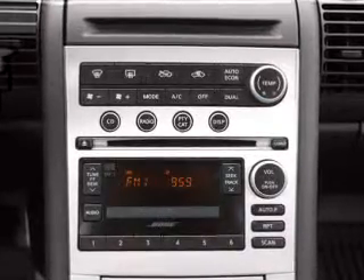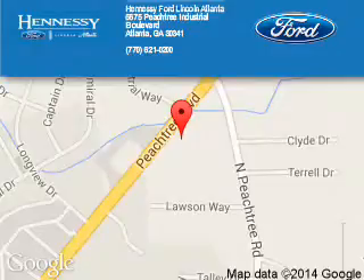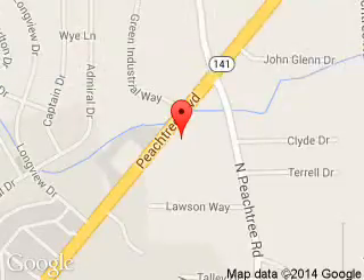Call or click to contact us. Hennessey Ford Atlanta is dedicated to doing everything possible to ensure that the experience you have selecting your next vehicle is a pleasant one. Hennessey, 5675 Peachtree Industrial Boulevard, Atlanta, Georgia 30341.